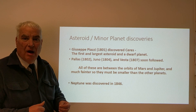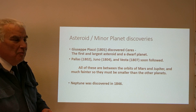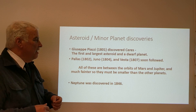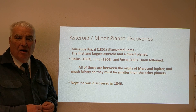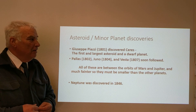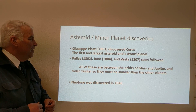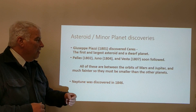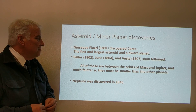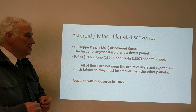Before much thinking could be done about Ceres as a new planet, other objects were found. The idea that if one new object was discovered, there might be more out there proved correct. Pallas was discovered only a year later, Juno in 1804, and Vesta in 1807 — so there were four. All of these were found between the orbits of Mars and Jupiter.